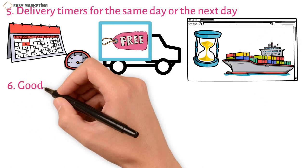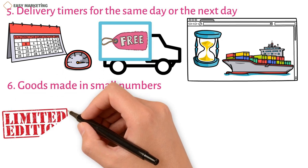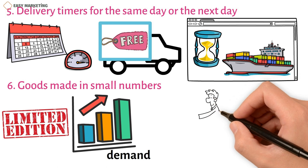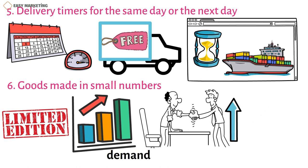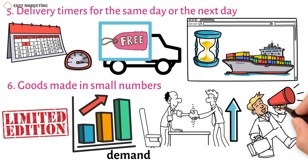Strategy 6: Goods made in small numbers. Another way to use scarcity to help your business is to sell unique or limited edition items that are in high demand and have immediate value because they are hard to get. You could also work with other businesses or well-known people to make unique products that appeal to a wide range of customers and grow your market. If you want to use special edition products to your advantage, you should get people excited about them before they come out so that as many people as possible know about them.